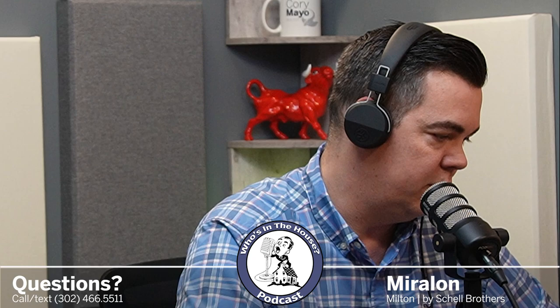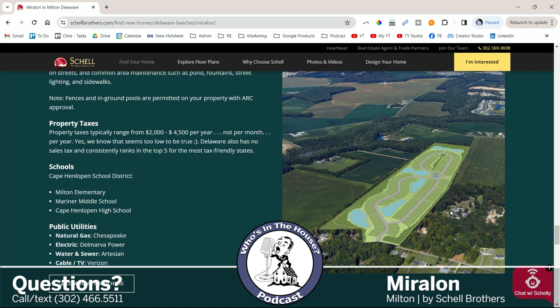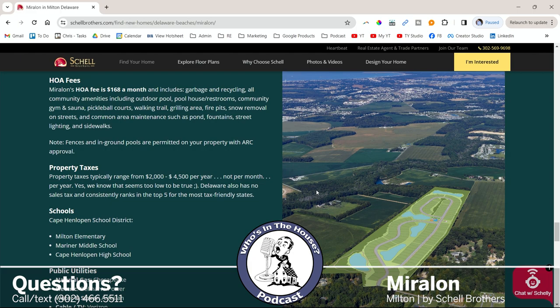The trees get a little thin up here — it's thicker at some points and then there's a field, but you still have trees and you're not just looking out at a field, which is really nice.